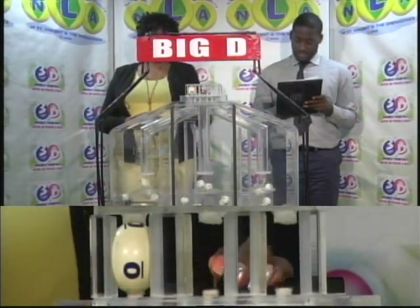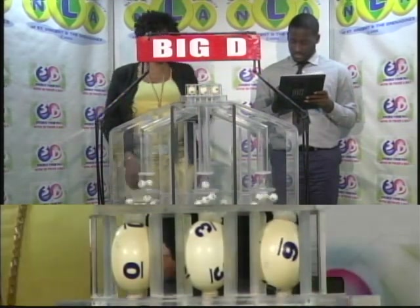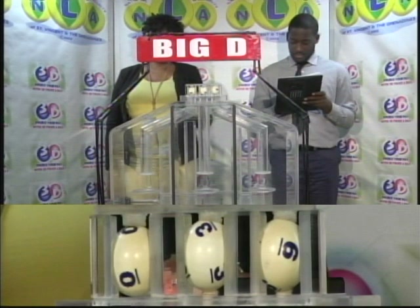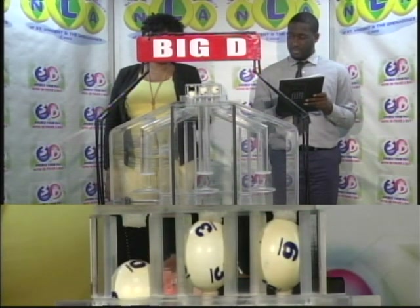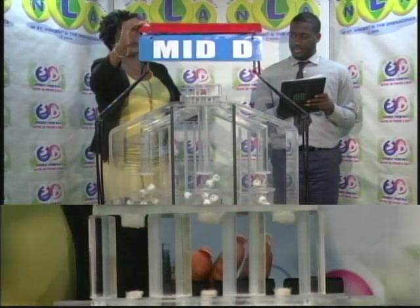The Big D winning number is 0, 0, 3, 3, 6, 6. The Big D winning number is 0, 3, 6, 0, 3, 6. The second row is for the Mid D winning number.